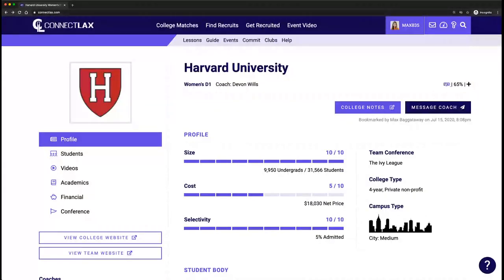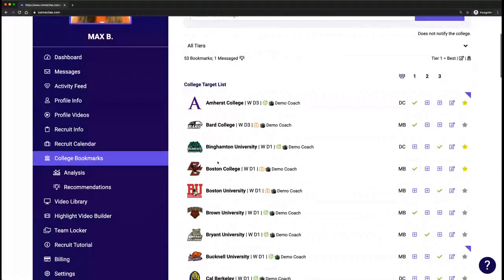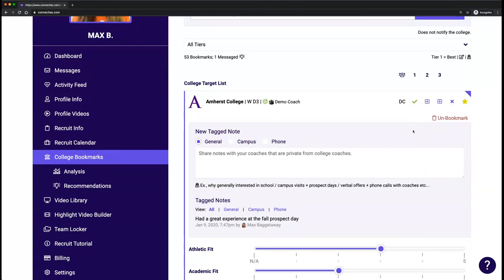So how do you build your target list? You can go through recommendations and have us curate schools for you, or go through college matches. If you see a school you like, just click the plus sign to add it to your bookmarks. This list of bookmarks is visible only between you and your club coach, keeping everyone on the same page. For example, if your club coach reaches out to Amherst on behalf of a goalie and the coach says they're looking for an attackman, if you're an attackman and have that school bookmarked, that will be visible to your club coach to convey.